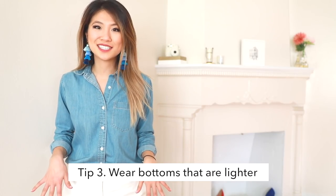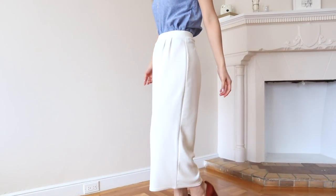Tip number three: I like wearing bottoms that are lighter than my skin tone. I find that this elongates my legs and makes them look miles long, because when I wear something darker I feel that it draws attention to that area.